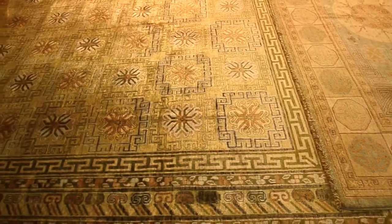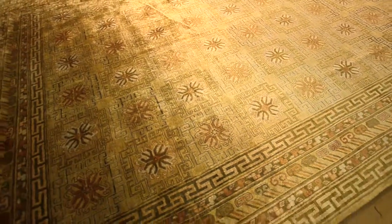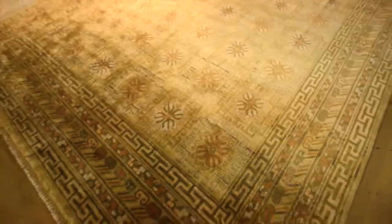New rugs are made with these same designs, mimicking the geometric stylization to give a rich look that can have character and charm as well. Most new production is also antiqued heavily.